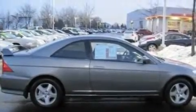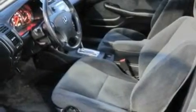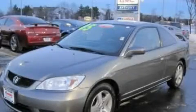With an EPA estimated rating of 38 miles per gallon on the highway, this vehicle pays off in the long run. This automobile won't last long at this price. Call and arrange a test drive now.